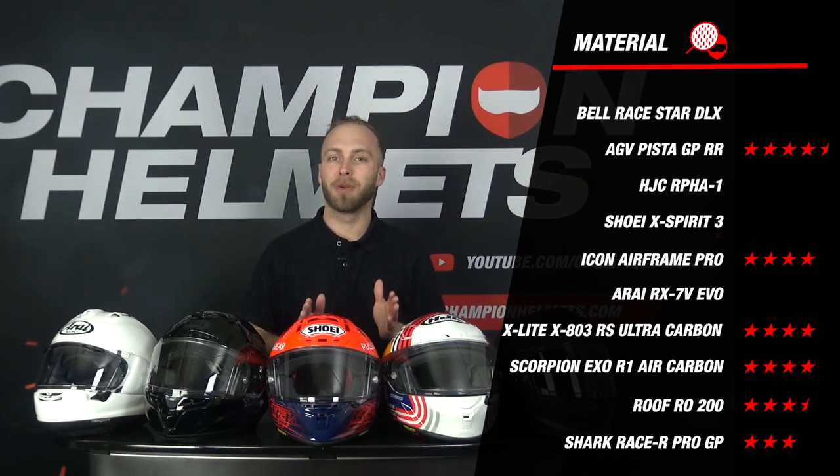Starting with the Scorpion Exo R1 Air Carbon, the helmet is composed of carbon and available in 3 outer shell sizes, earning it a great 4 stars. In contrast, the Bell Raystar DLX also comes with a carbon shell but has 5 outer shell sizes, which is exceptionally good and earns it the full 5 stars.